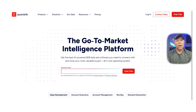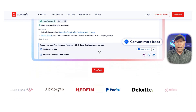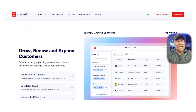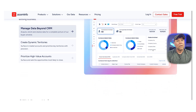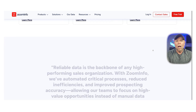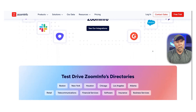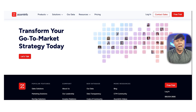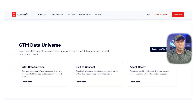First up is ZoomInfo. If your top priority is data accuracy, this is one of the best tools out there. ZoomInfo has built its reputation on having one of the most extensive and verified B2B contact databases. You get detailed insights into company structures, tech stacks, buying signals, and more, all updated regularly. What sets ZoomInfo apart is how deep it goes — you can find out not just who to reach out to, but when they might actually be ready to buy. That level of intelligence can really supercharge your outreach efforts.